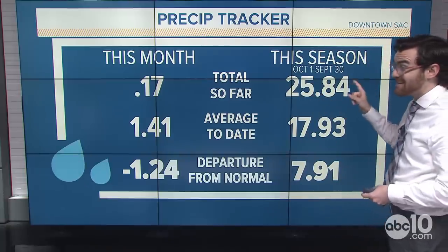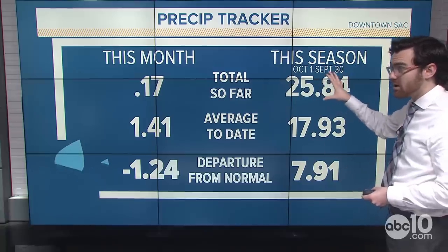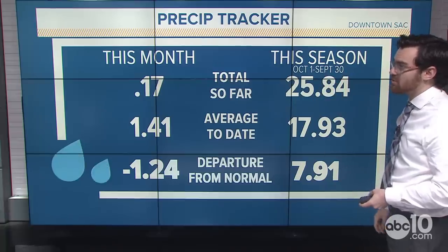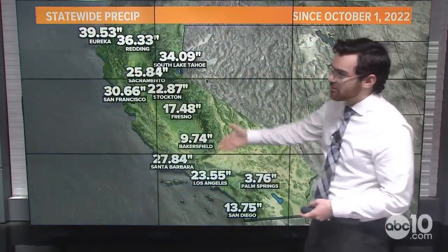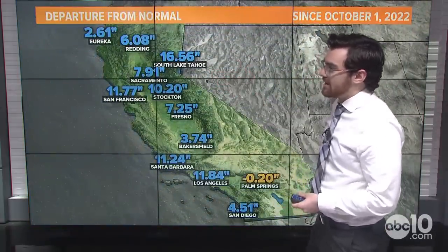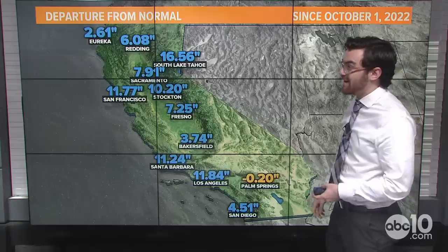Looking at our precipitation tracker, over 25 and a half inches of rain on the water year — that's October 1st to September 30th — and we are still about eight inches above where we normally are. That goes for all of the state, really above average. Sacramento is about eight inches above normal.